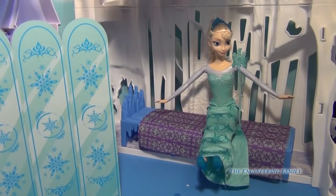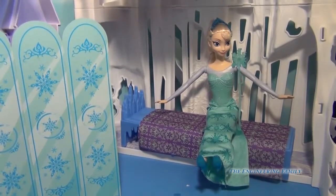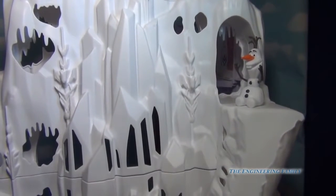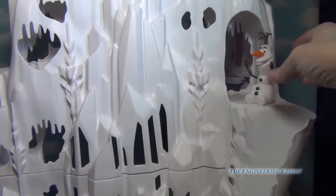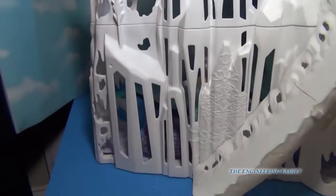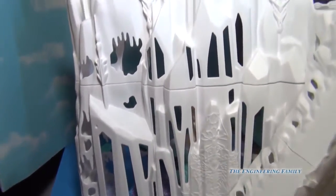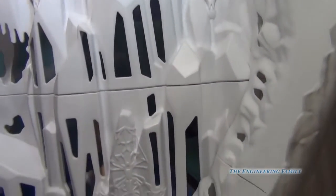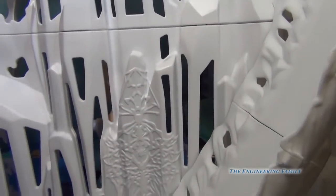It also folds together for great storage. Alright, I folded it together and we are on the outside of Elsa's snow palace. I'm gonna take Olaf and watch — he goes all the way down the slide! So awesome fun, and I can't wait to hear what you think about this awesome castle.